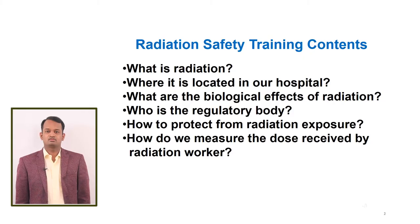Hello everyone, I am Shankar Reddy, Chief Medical Physicist and Radiation Safety Officer of Artemis Hospital. Today, I am going to talk about Radiation Safety. The main content of this program is: what is radiation, where it is located, effects of radiation, who is the regulatory body, how to protect from radiation, and how to measure the dose received by a radiation worker.